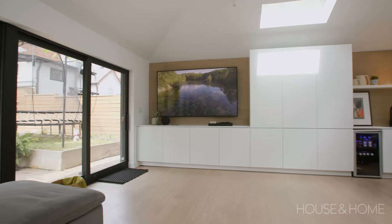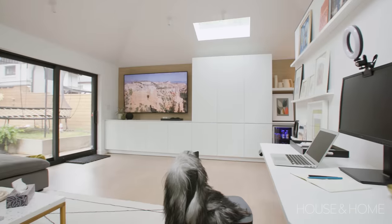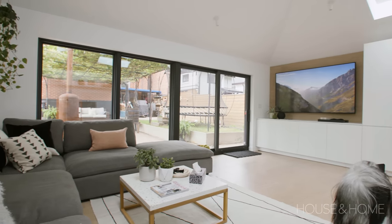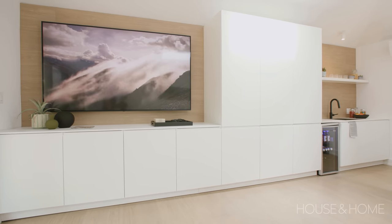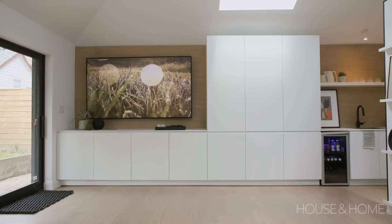We had a few saves and a few splurges in this space. One of our splurges and a must was windows for sure. There were existing skylights back here before, and we wanted to bring in as much light as possible, so we broke open the whole front with these great big windows. And to save, our best friend was IKEA. We did a bunch of research and came up with the perfect size that would fit wall to wall — it fits perfectly, it's functional, it looks great, and we really scored there.